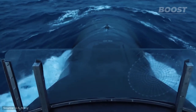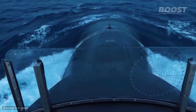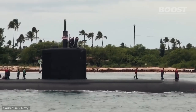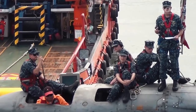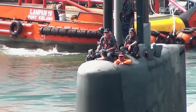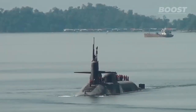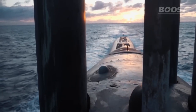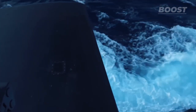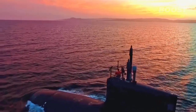You'd typically see crew members standing on the bridge fin, the highest point, where the commanding officer and the crew keep an eye on where they're going. The bridge fin isn't designed to withstand pressure. Its shape, like that of an airplane wing, is to cut through the air smoothly, reducing resistance. This careful design helps keep the submarine quiet under the water.